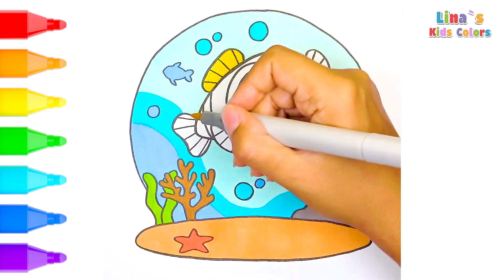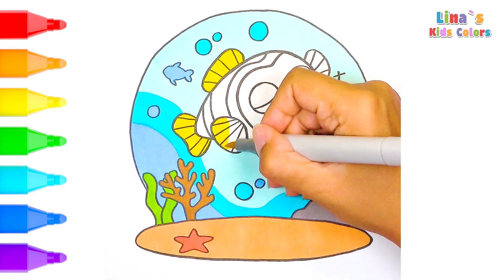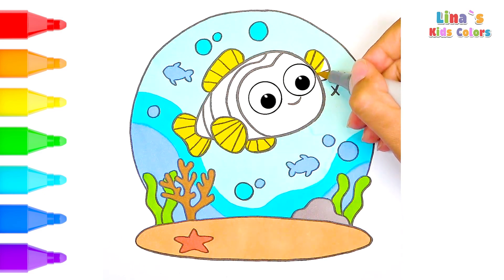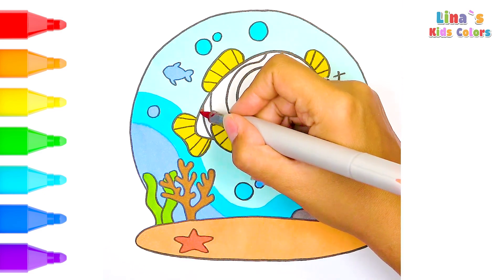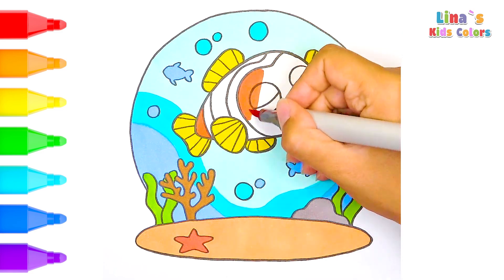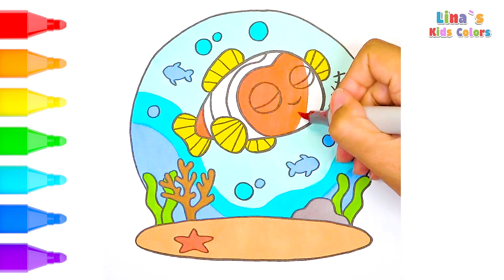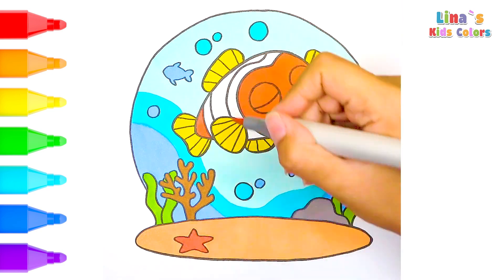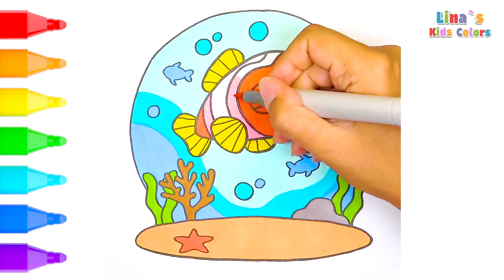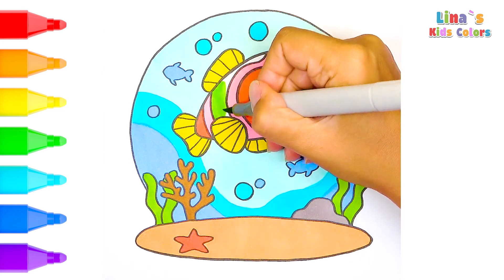Let's add a splash of rainbow colors to our friend — a cheerful yellow here and there, amazing! Now bright and playful orange, that's right. Let your imagination swim! Here's a touch of pink, so cute. And lastly, a little bit of fresh green — wow!